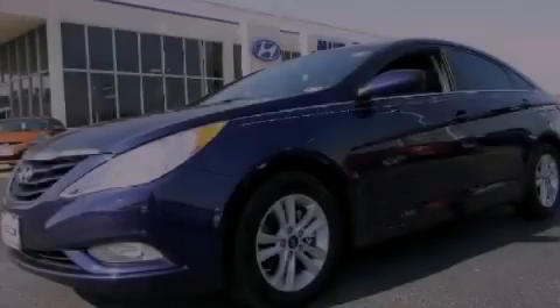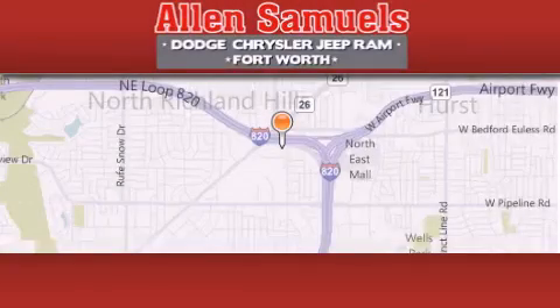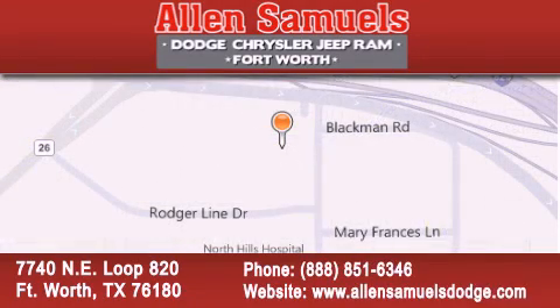Please call us today for more information on this great vehicle. Allen Samuels Dodge Hyundai is located at 7740 Northeast Loop 820 in Fort Worth. Our goal is to exceed all of your expectations to ensure that you will return for future visits.